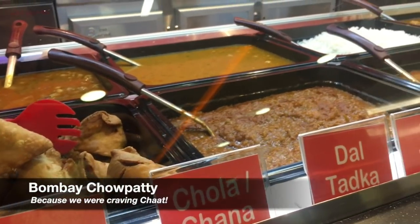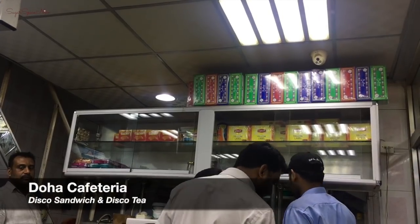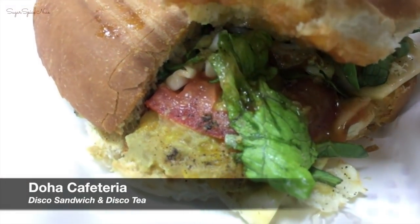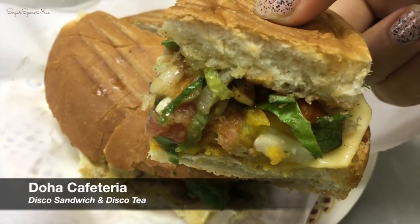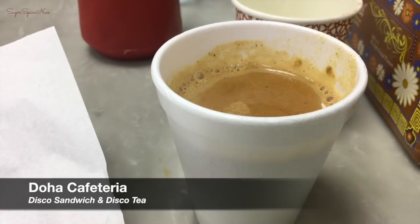Because chat cravings happened, we had to stop for some sirpudi and samosa. Then there's the very famous disco sandwich — it's a potato filling with a layer of cheese, lettuce, and tomatoes. And this is the disco chai, which is basically elaichi wali chai.